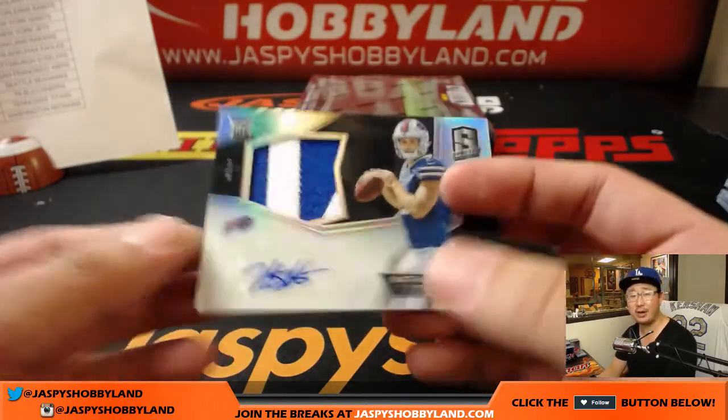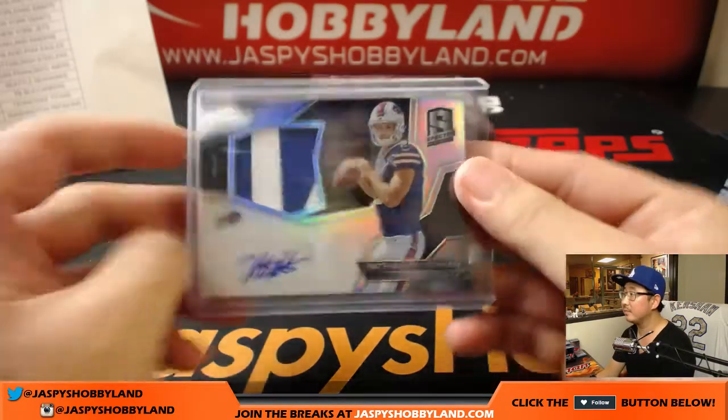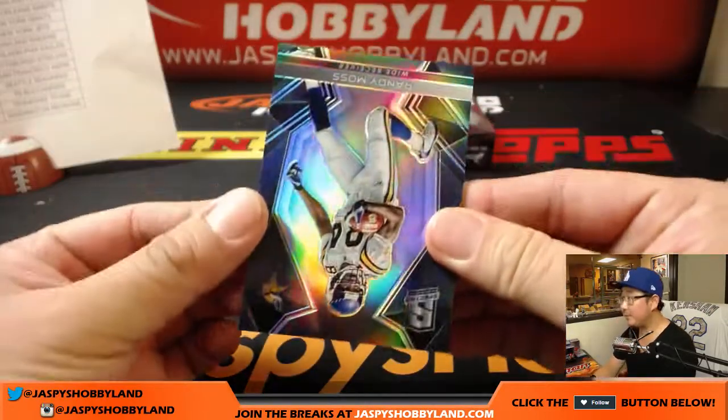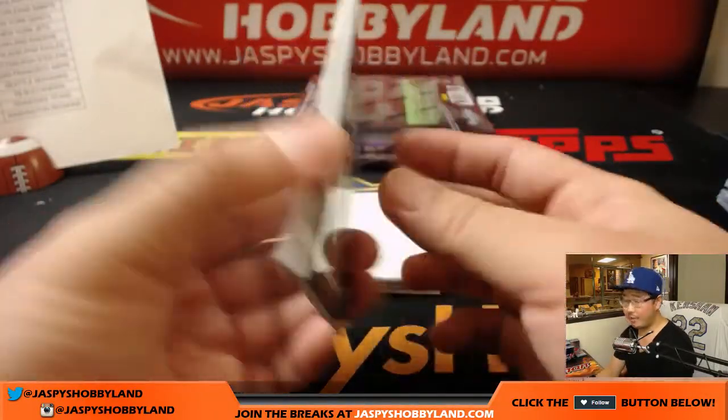There it is — two color patch and autograph, Buffalo Bills, Arthur, Peru. There it is. Next up is Randy Moss, upside down — Randy Moss — 93 out of 99.